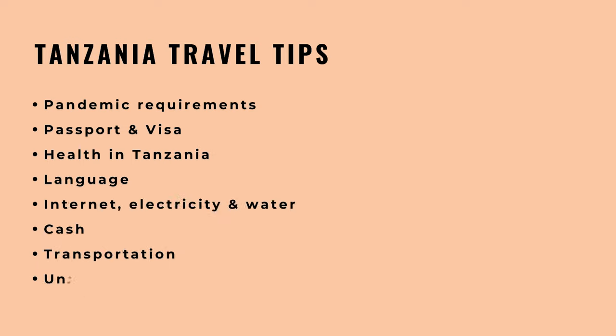We'll talk about electricity and water, cash, transportation in Tanzania, and finally we'll add some unclassified considerations and a few questions I've received. This is going to be packed with valuable information, so let's dive right into it.